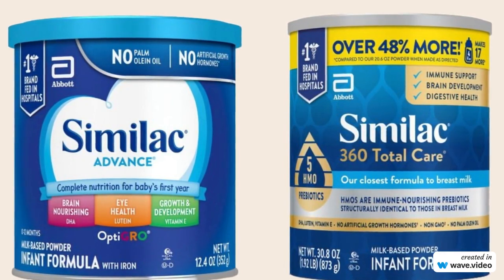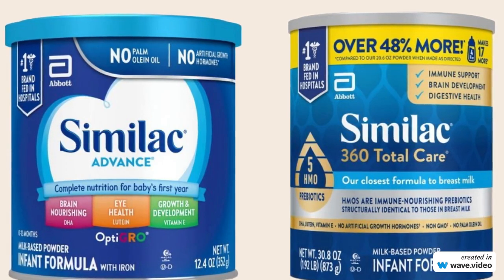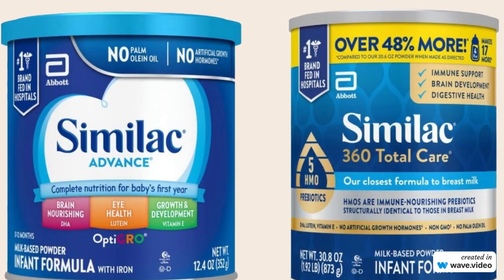In this video, we will see a full comparison between them in terms of ingredients, nutrients, and price. So stay with me and don't forget to like and subscribe to my channel.